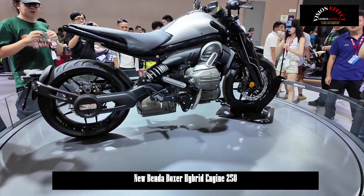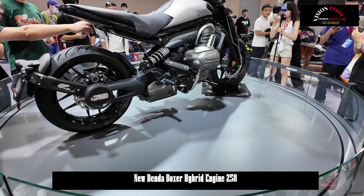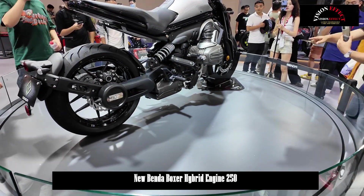Bender prepared for the motor show by releasing a preview image of its Boxer engine on its official account. This vehicle was previously announced.